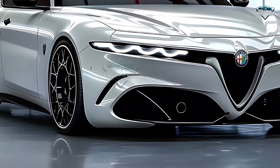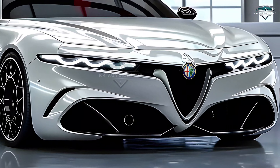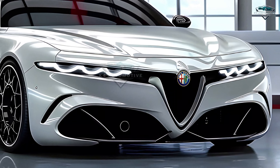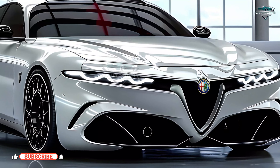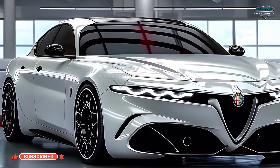Welcome back to K4 Automotive. Presenting the much-awaited 2025 Alfa Romeo Alfetta, the ideal fusion of history and modernism. Prepare to ride in a vehicle redefining performance and elegance.